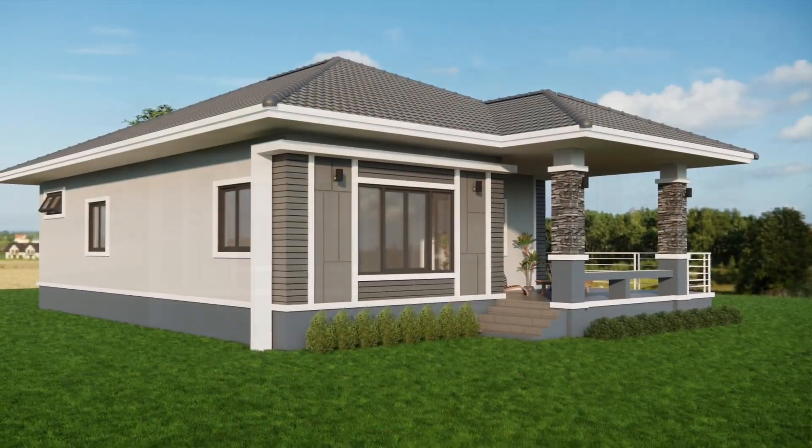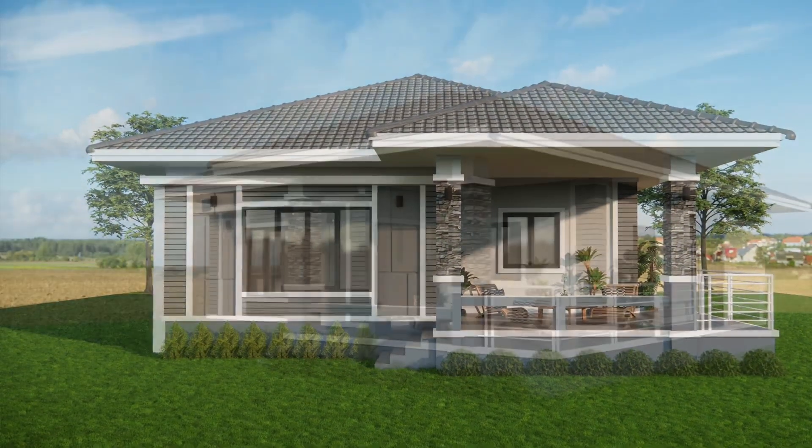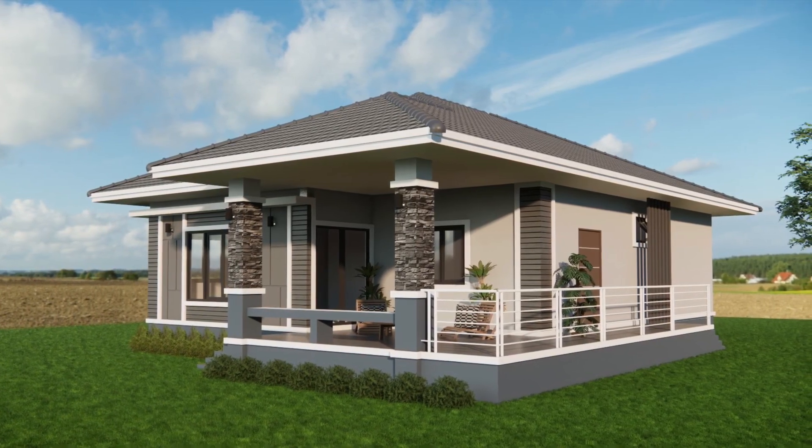This is what we're building: a 108 square meter bungalow with two bedrooms, two baths, an open concept layout, and a small terrace out front.